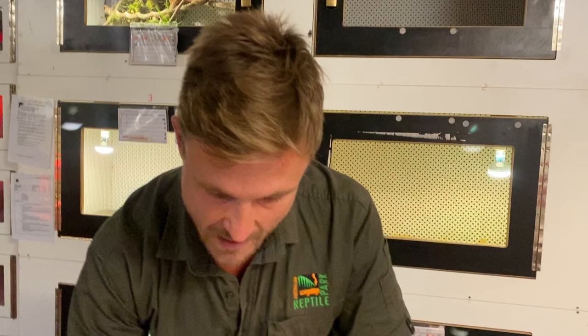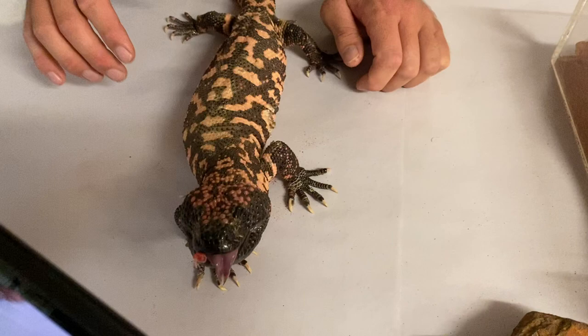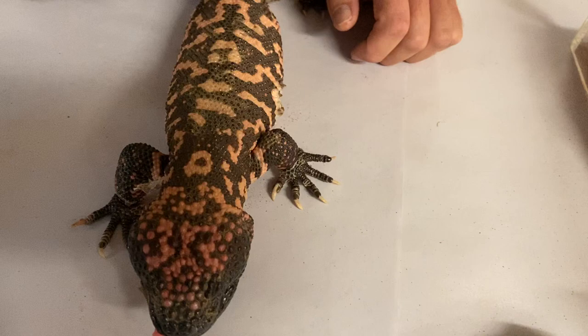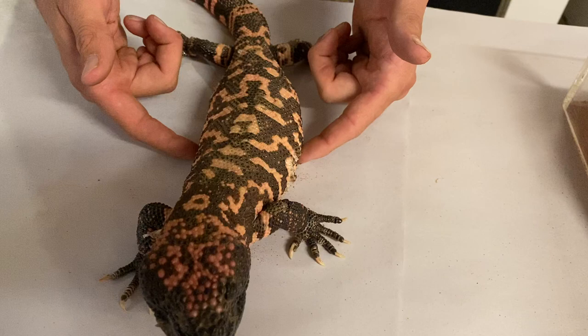What do their scales feel like? Hard and raised. If you wanted to touch an animal that feels similar, you'd probably need to feel one of our monitor species in Australia, because they also have those hard raised scales and osteoderms underneath. It actually feels like another animal we have at the park called a tegu, which most people would be familiar with as well. Hard and raised, quite bumpy — even underneath and on the head there — you can see those really high raised scales on the head.